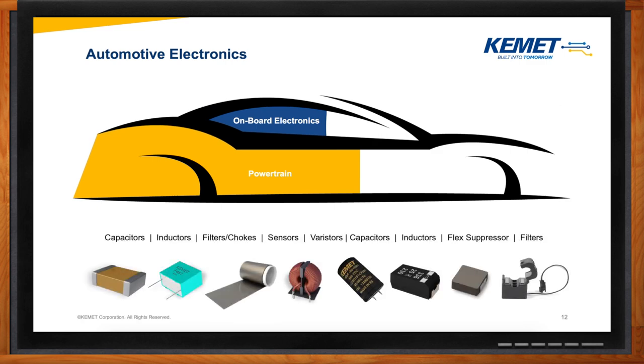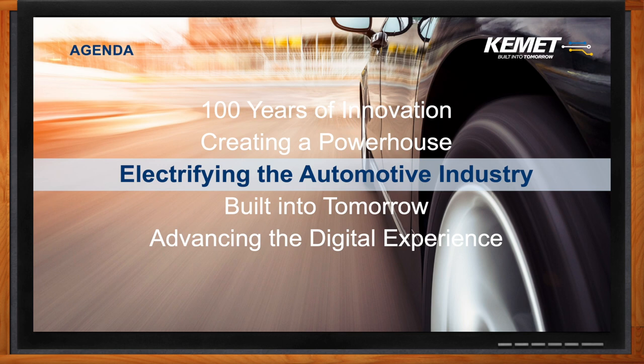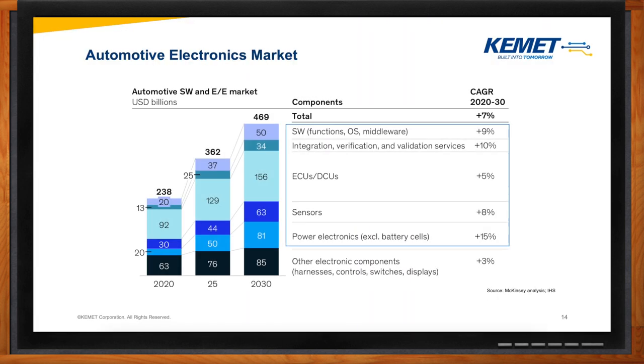What does the overall automotive market look like right now? Growth in automotive electronics is not just in one area, but all automotive electrical systems, especially in the areas of powertrain and onboard electronics. If you look at the table, you can see that over the next decade, there will be an increase in automotive electronics in all areas, and power electronics has the highest percentage out of all of them.